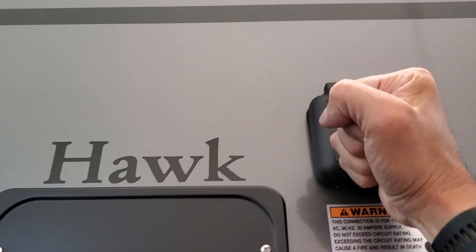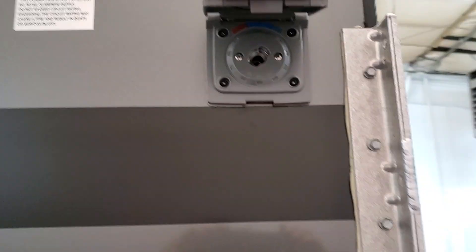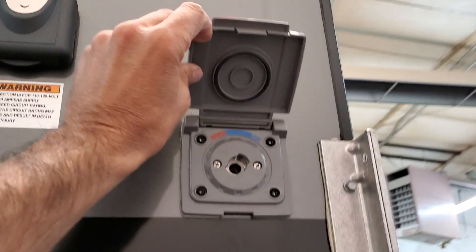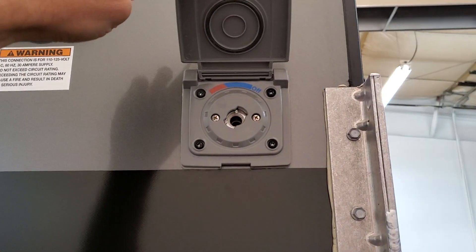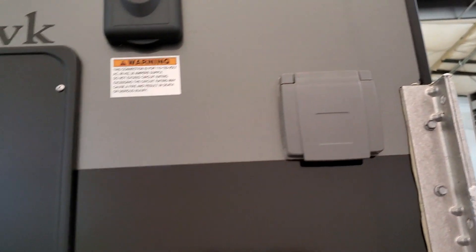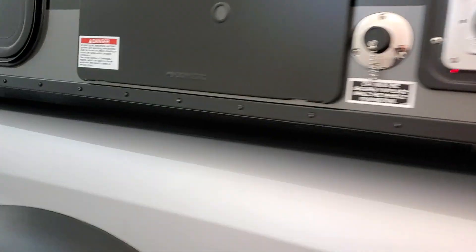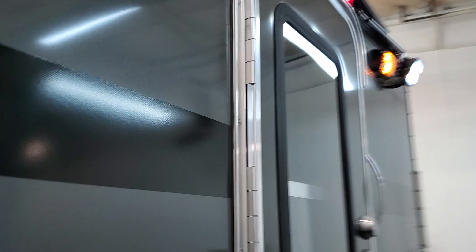Up here we have shore power, so if you're at a campground with shore power you can use that. This is the exterior shower hookup — that's hot and cold water for taking showers, with a fitting, nozzle, and shower head. And of course sliding windows. This thing is so decked out, it's crazy but awesome.